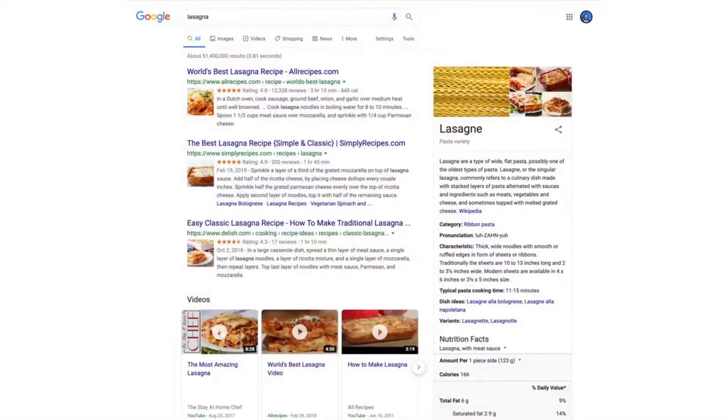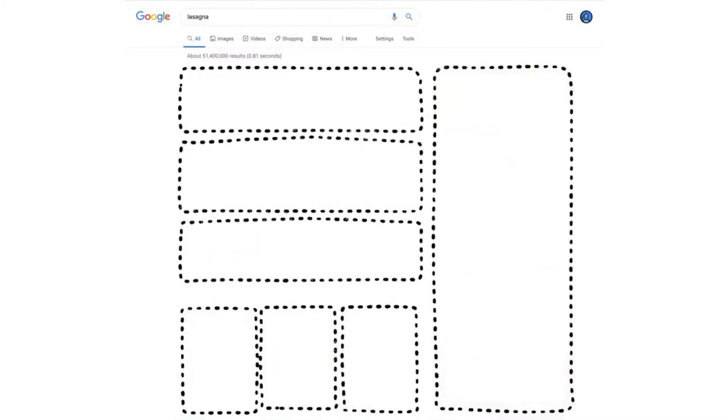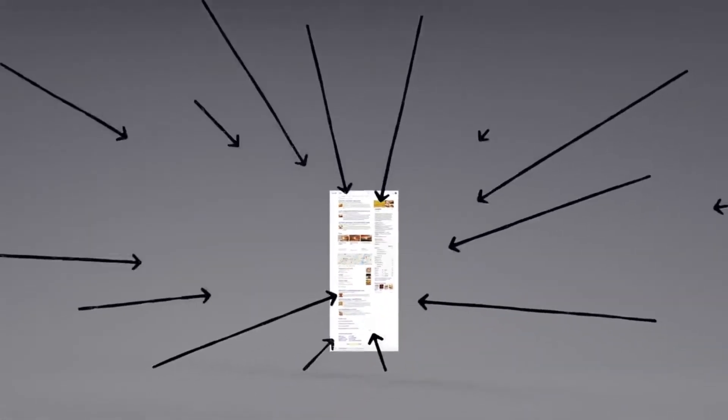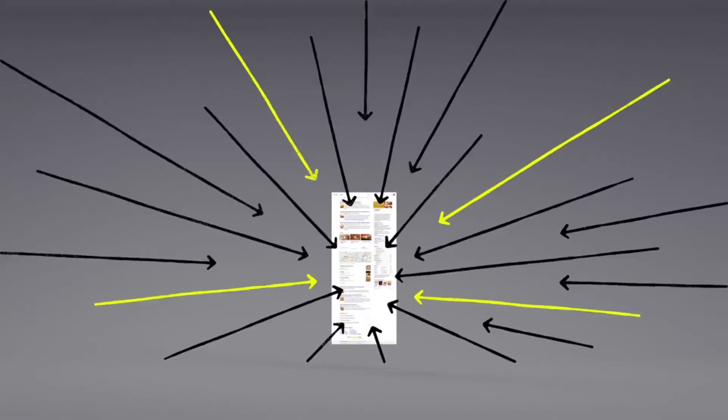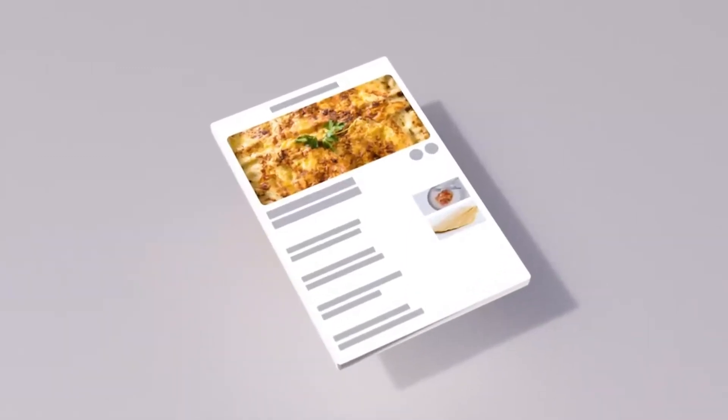Now we have some results. But how did the algorithms actually decide what made it onto the first page? There are hundreds of factors that go into ranking search results. You may already know that pages containing the words you search for are more likely to end up at the top. But the location of those words — like in the page's title or in an image's caption — those are factors too.